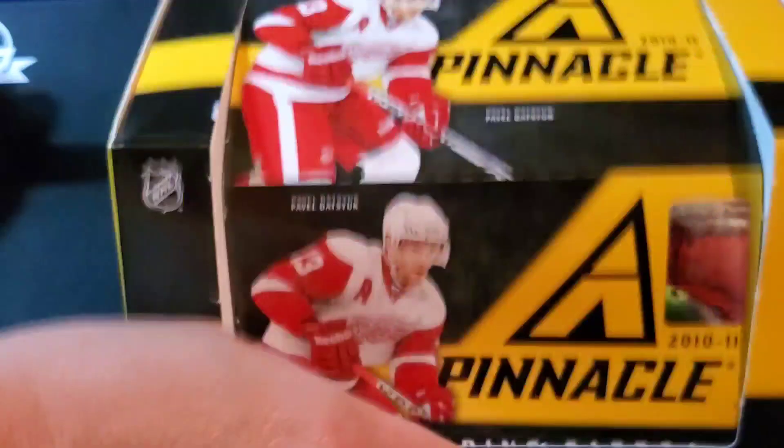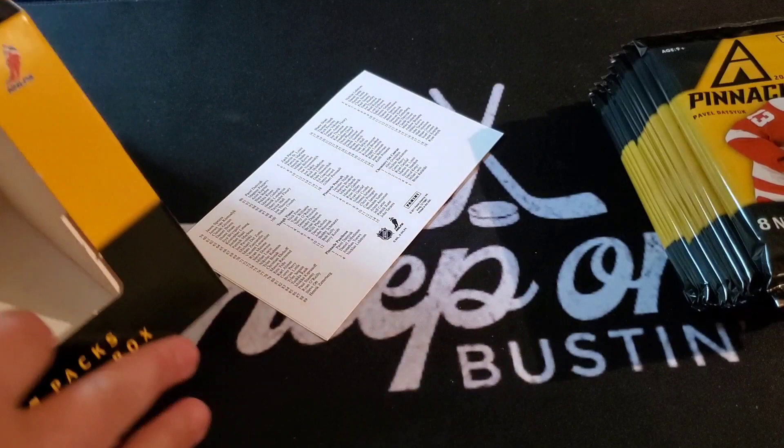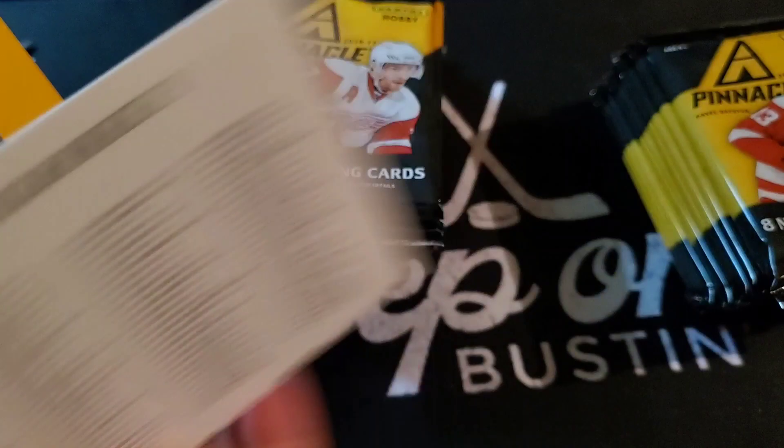We've been holding on to this one for a while. You might have seen some of the other videos we've done recently with some of the Panini that we ordered. This is one of the last ones that we had. Interesting setup — it's a side loader. There's a checklist too. If anyone's interested, you can pause and have a look. We're sure we'll pull maybe almost one of everyone in this, so let's get cracking.